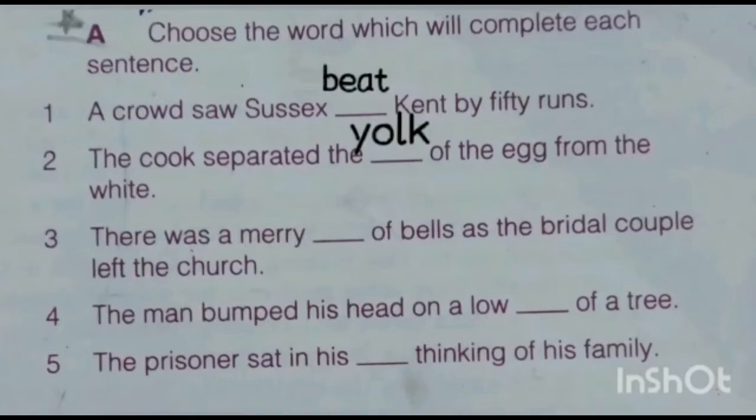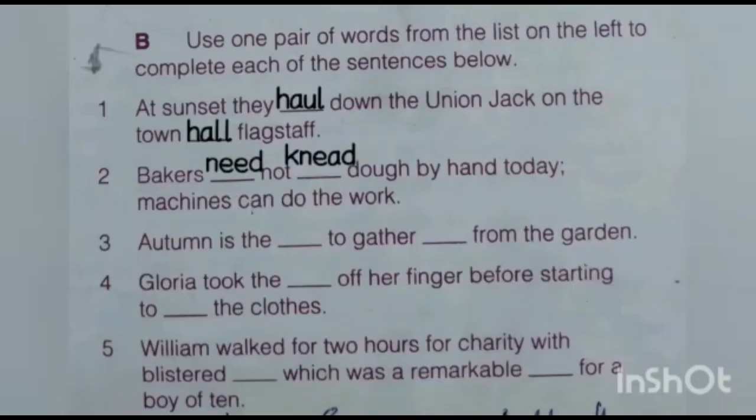Now come to Exercise B. At sunset, they dashed down the Union Jack on the — dash — Black Star. So the correct homophones are haul and hall. Second: baker's dash — not kneaded by hand today — machines can do the work. So we use the homophones knead and need. You have to complete Exercise A and Exercise B in your books. Thank you.